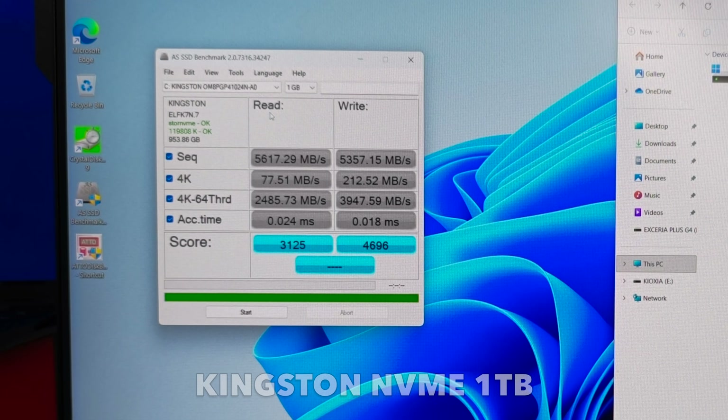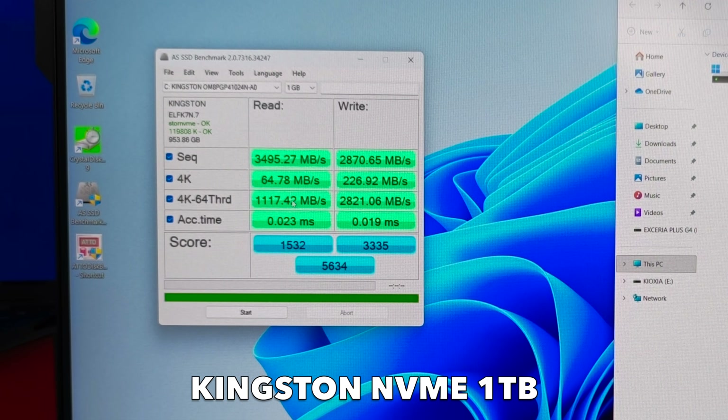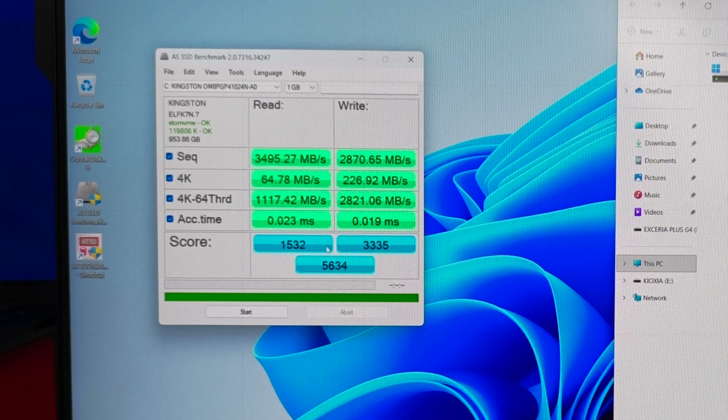Just for comparative reasons, let's also test the C drive — the internal Kingston NVMe. Here are the results for the Kingston NVMe internal C drive: a total score of 5634. So the G4 NVMe achieves a much higher score.